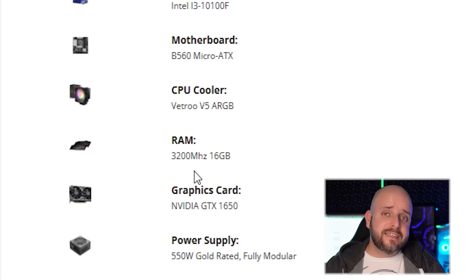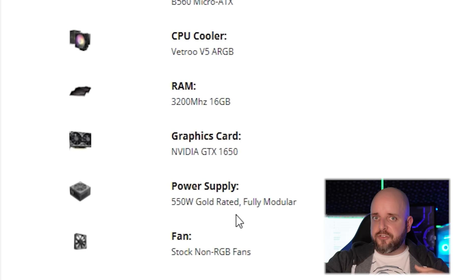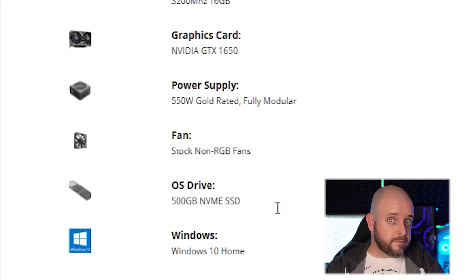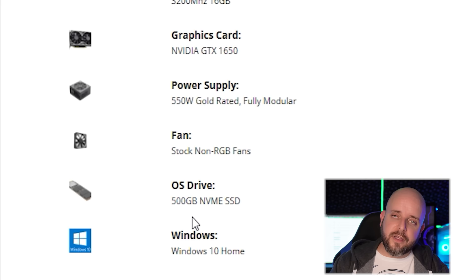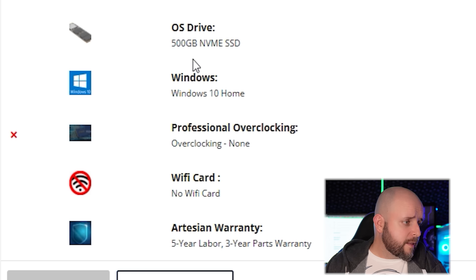It has a 550-watt gold-rated fully modular brand-name power supply — EVGA or Antec — 80-plus Gold, nothing lower. A 500GB NVMe SSD is included, and you can upgrade to one terabyte if you're willing to pay for it. If you need WiFi, a WiFi card is only about $37–$38 and still keeps you under $1,100.